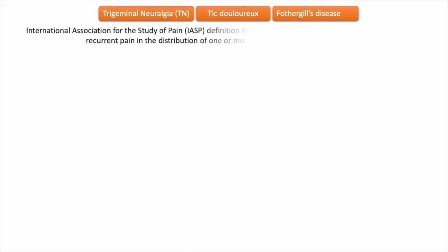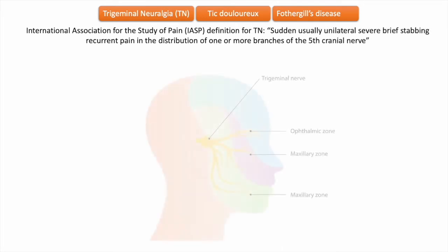Trigeminal neuralgia, also known as tic douloureux or Fothergill's disease — named after John Fothergill — is the most common of cranial neuralgias. The International Association for the Study of Pain (IASP) defined trigeminal neuralgia as sudden, usually unilateral, severe, brief, stabbing, recurrent pain in the distribution of one or more branches of the fifth cranial nerve.